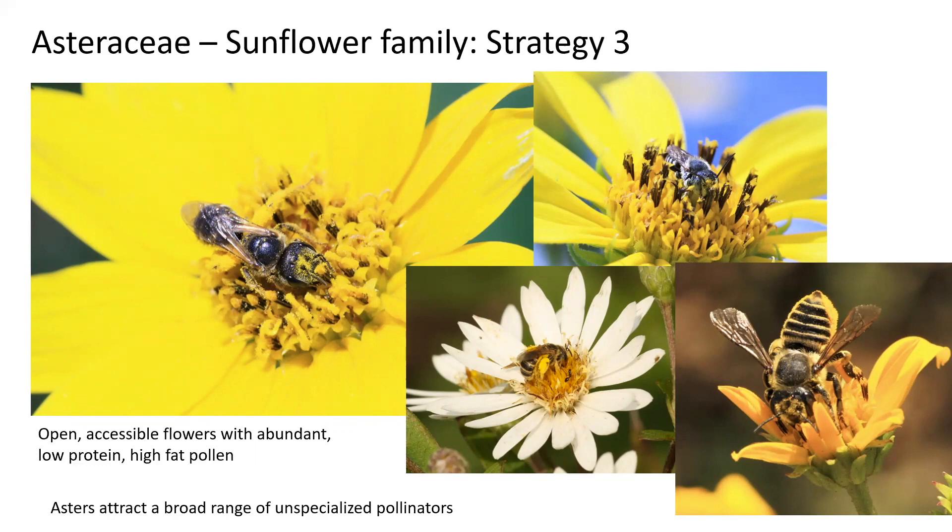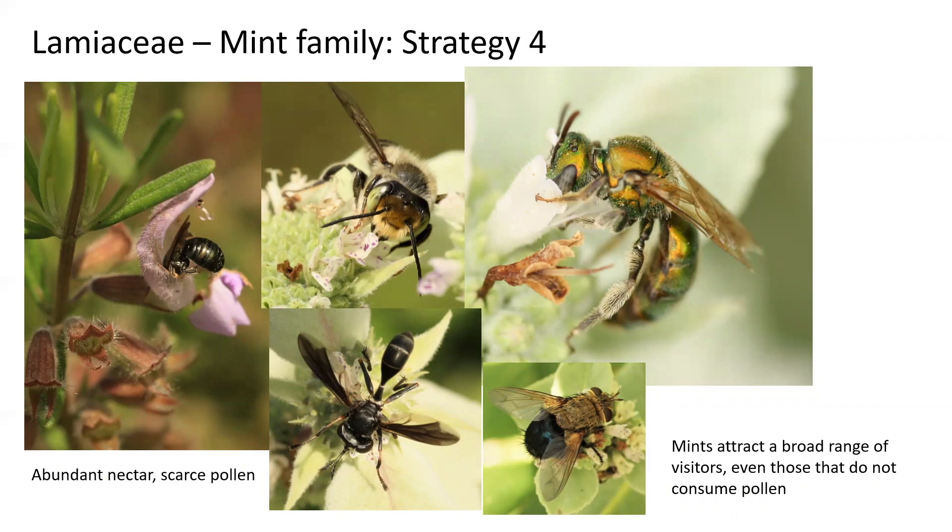The Lamiaceae, or the mint family, employs a different strategy again. They do not produce very much pollen but they produce a lot of nectar, which is a sugary substance that attracts a broad range of insects. You'll see a broad range of different insects visiting mint flowers, and sometimes they can have very high visitation rates — something we often see in the mountain mints, which are visited by both a large number and a broad variety of different kinds of insects.